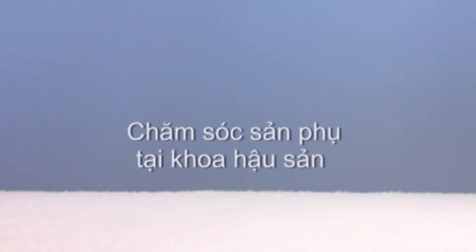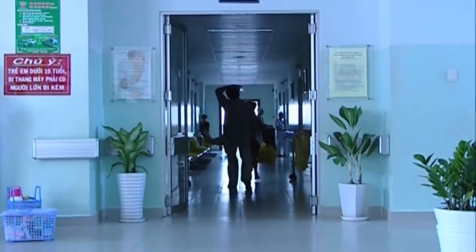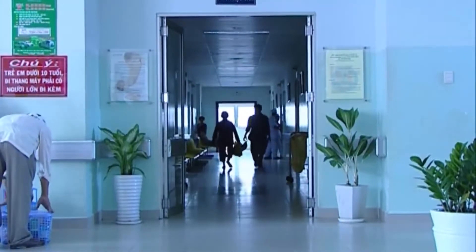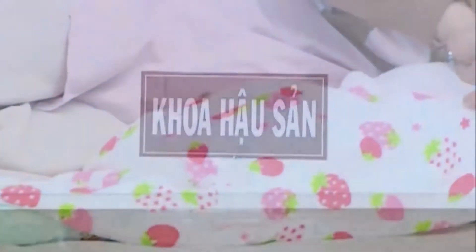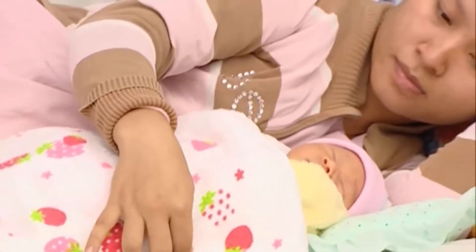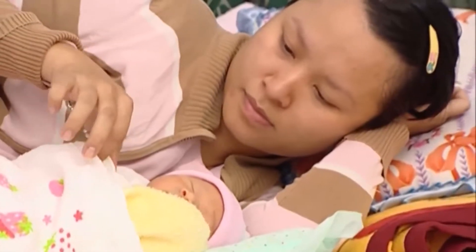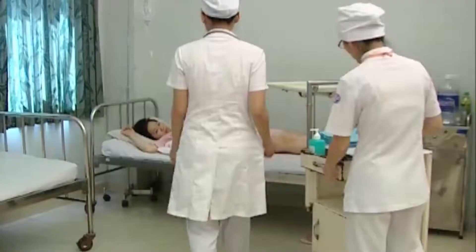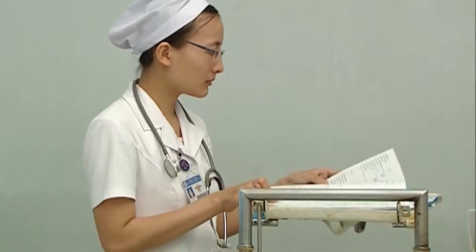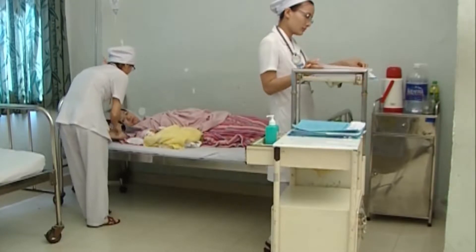Chăm sóc sản phụ tại khoa hậu sản. Mẹ và bé sẽ được chăm sóc tại bệnh viện vài ngày sau khi sinh. Ngoài việc theo dõi tổng trạng, mẹ và bé còn được khám hàng ngày để theo dõi và phát hiện những bất thường như sốt, tử cung gò chậm, đau, huyết ra nhiều hay có mùi hôi. Tử cung sau sinh cao ngang rốn, và mỗi ngày tử cung thu nhỏ lại từ 1-2cm. Thông thường khoảng 2 tuần sau khi sinh, tử cung sẽ trở về kích thước ban đầu. Việc cho con bú mẹ cũng giúp cho tử cung co hồi nhanh hơn.